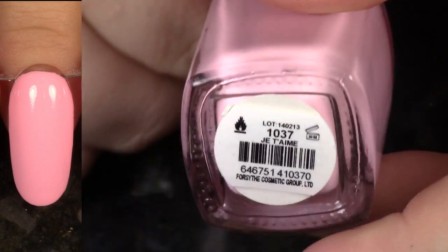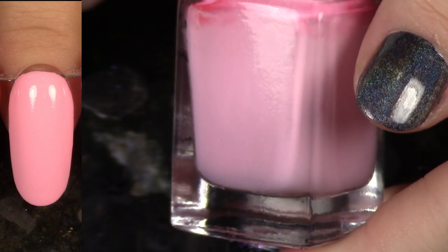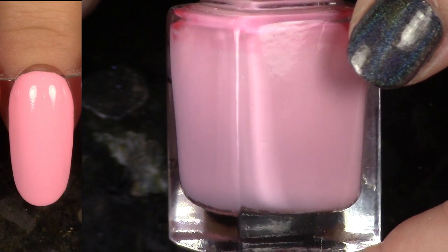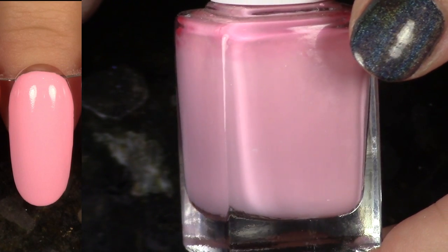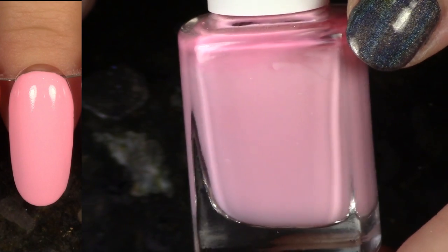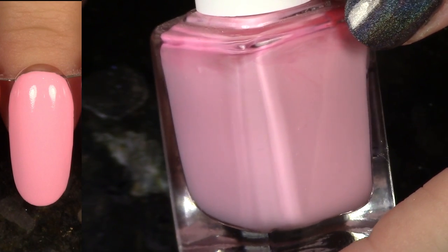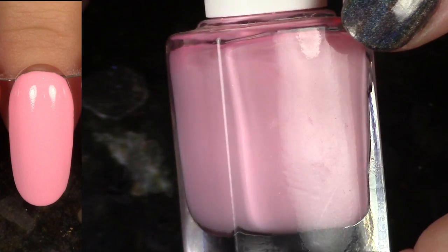Next up we have Je T'aime from the Paris in Love collection. Now this pink I can get on board with — it just has the more typical cream formula that I am more about, not the kind of hybrid, a little bit too squishy formula to layer. So this one I'm going to keep.